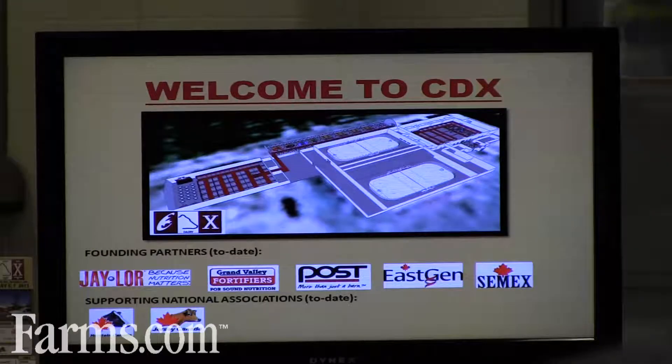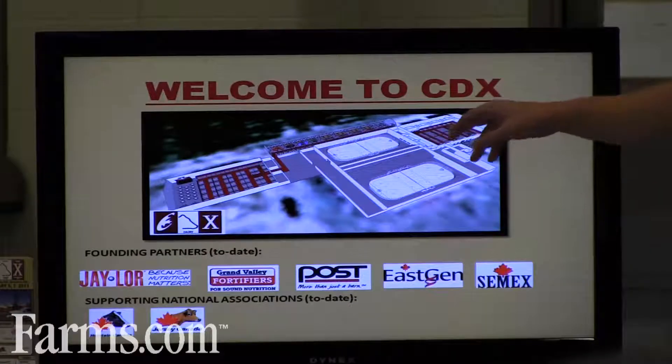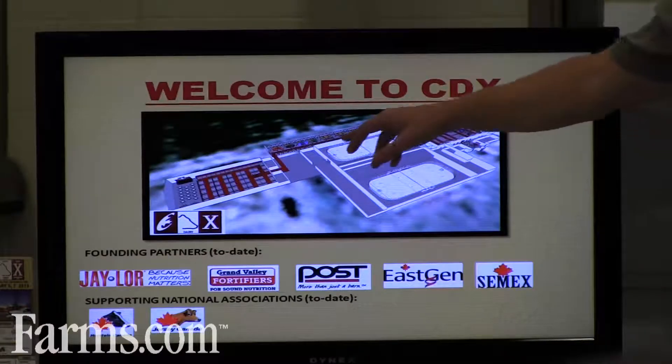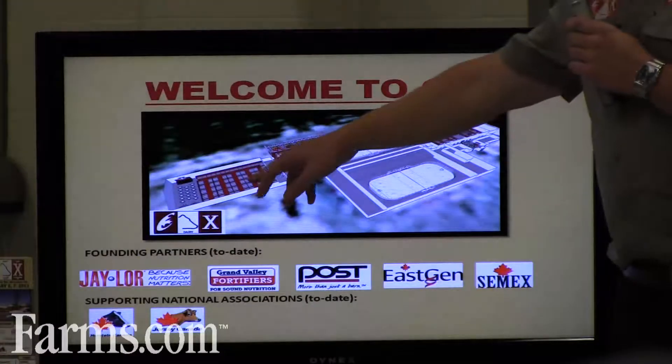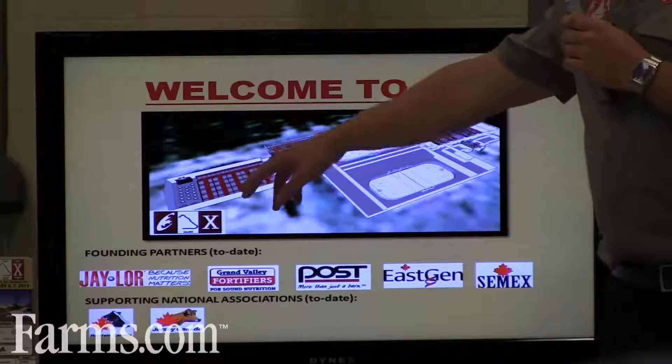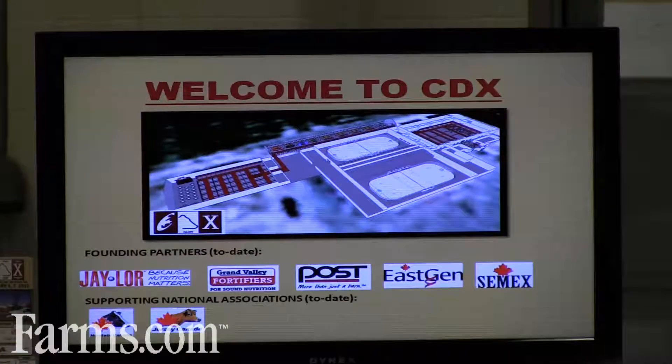Everything you see here is on the main floor — we didn't want anybody going upstairs. We want to keep traffic flow nice and simple: one main entrance, one main exit, in through the main trade show hall, into the Cow Coliseum, and then into the smaller trade show hall with ten-by-tens, and then the dairy classroom, which Jack Rodenberg is going to talk about in a minute.